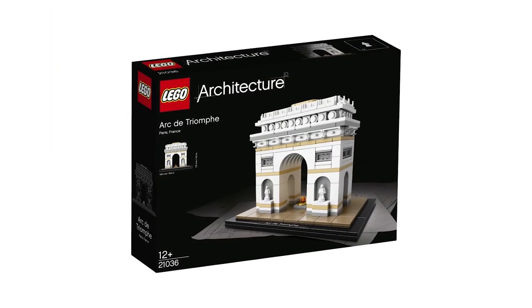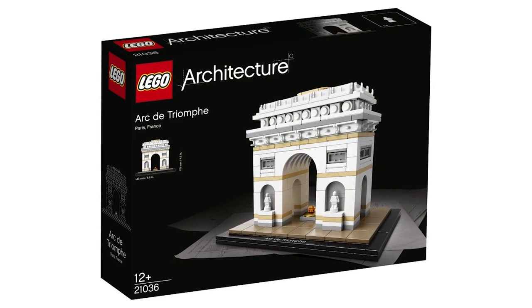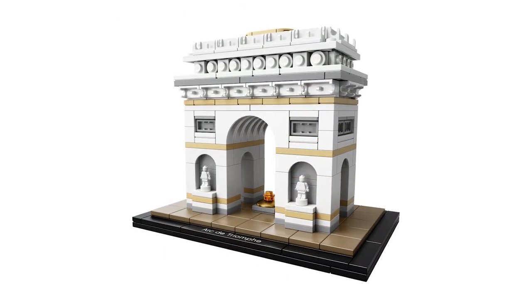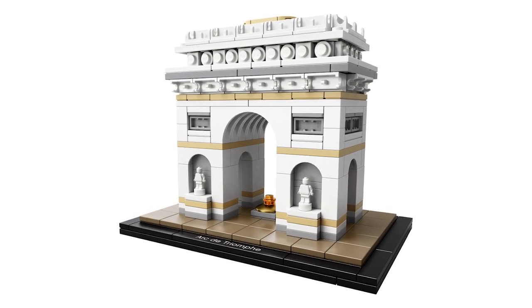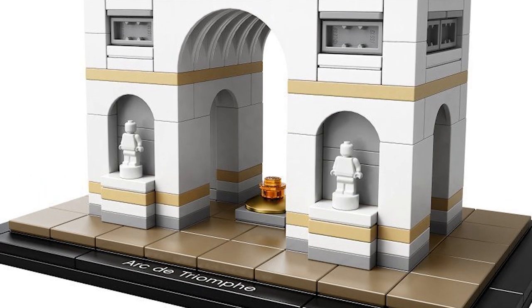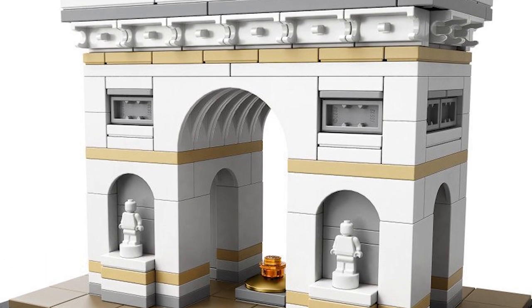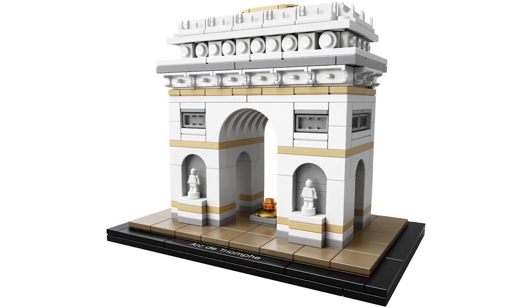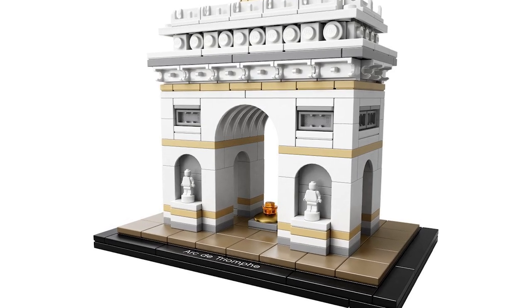To start off the news this week we have the official images for Arc de Triomphe set number 21036 from the architecture line. It was first unveiled under Nuremberg, and now the official images are showing the set in detail. This building will be joining the famous Paris landmarks that are the Villa Savoye, Eiffel Tower and the Louvre. The details of the set include a single gold stud in the middle to represent the eternal flame on the tomb of the unknown soldier, and we will also be seeing some microfigs in white form as the arc statues. I have been to the real landmark in Paris, and I honestly can say that this set looks excellent. It will be available starting August 1st and will retail for around $40.